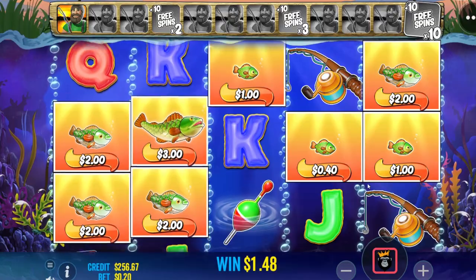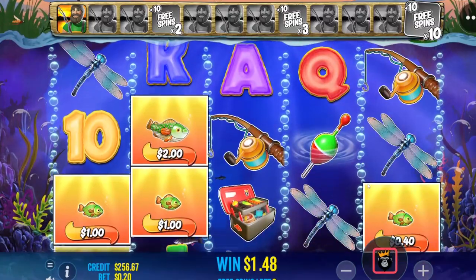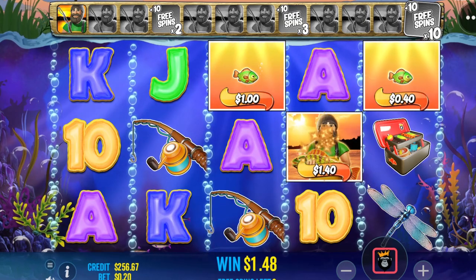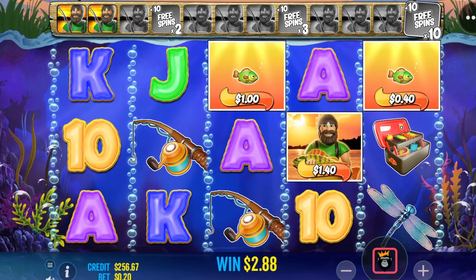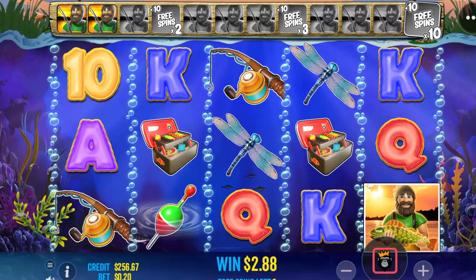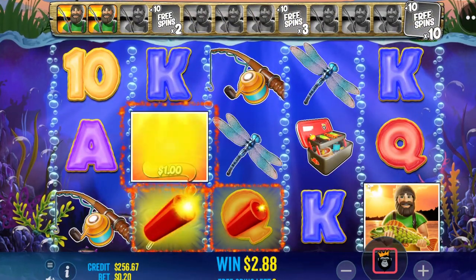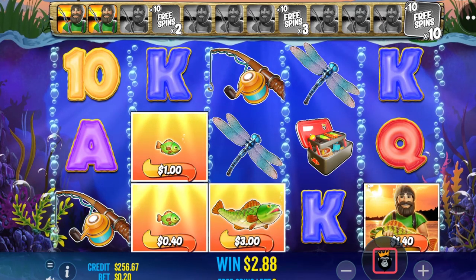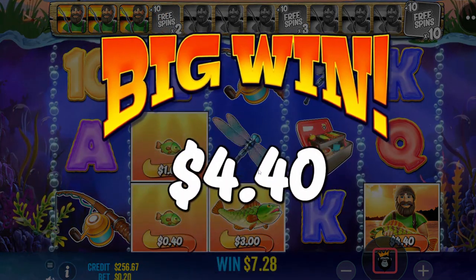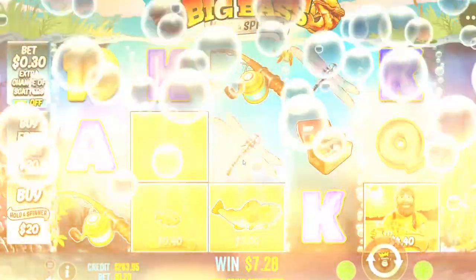Where's the fisherman? Oh, there's so many fish. That was a little 2x, a little 10x. There's a little something for the road — four bucks. Seven twenty-eight, seven forty. Going for the Hold and Spinner next.